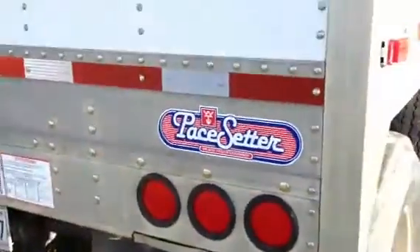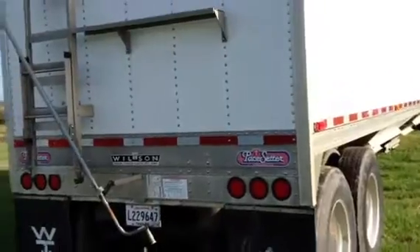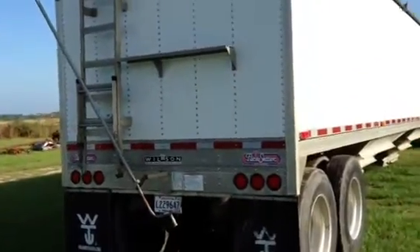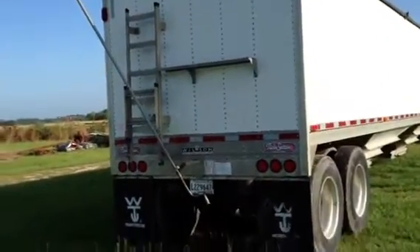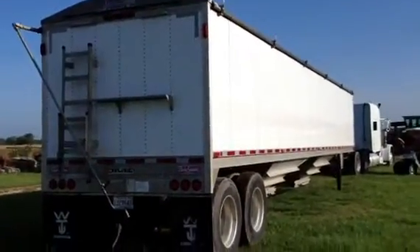This trailer is as good as they come, it's ready to go to work. It's been owned by a local farmer, it's in good shape — he takes care of his stuff. Only at auction time will you find a hopper bottom, an '09 model, this clean. This is brought to you by Brookhouse Auctions, deep down south in Louisiana.